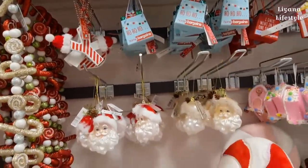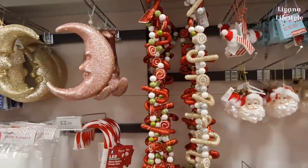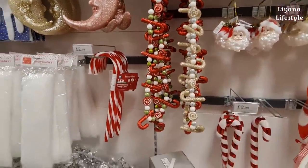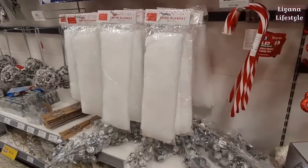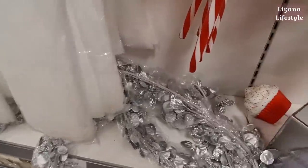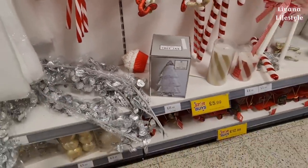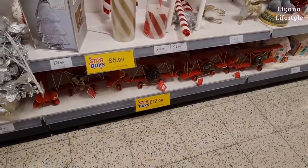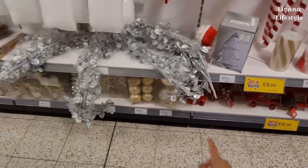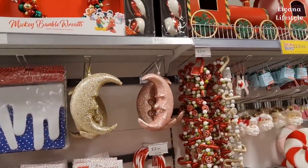They've got a Home Bargains version and a Santa vintage-look one. More candy cane things - they had this last year. The garland, flashing cane, snow blankets for only 99p. I do like the muffin cake topper - everyone was after that last year, which is probably why there's only one now. I like the planes too - £12.99.